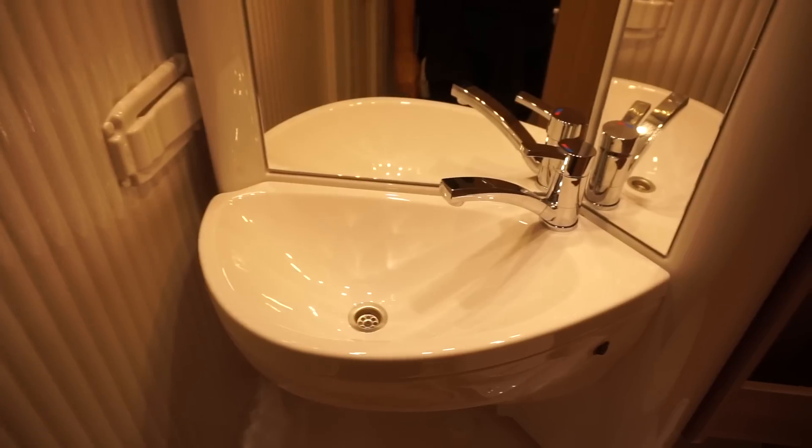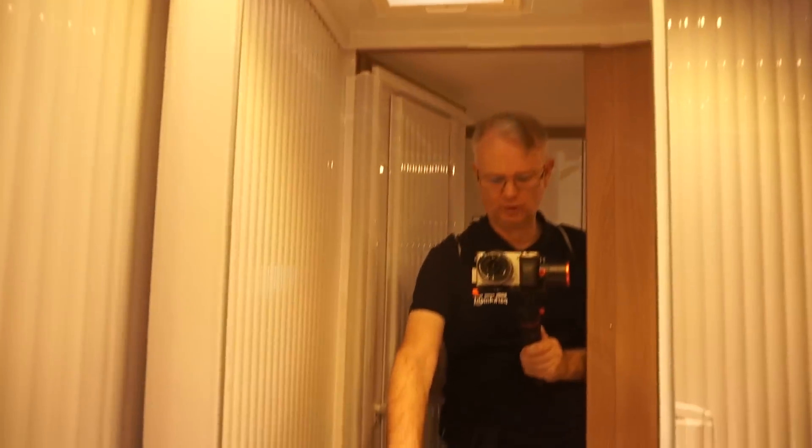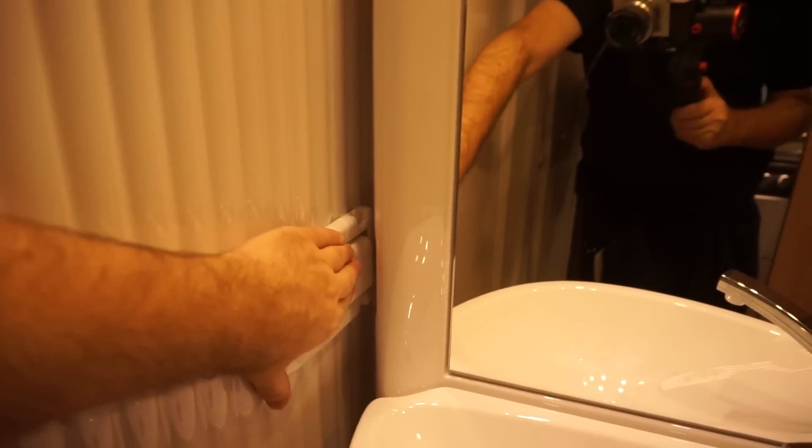Coming in here, this is sort of typical of the Erwin Heumer design in the cheaper brands — Sunlight, Carado and all the rest of them — and this has obviously now been put in Dethleffs and Leica as well. There you've got the shower. If you want to have a shower you do have to bring this full door open, which is a pity, and then it goes back here and clicks under.